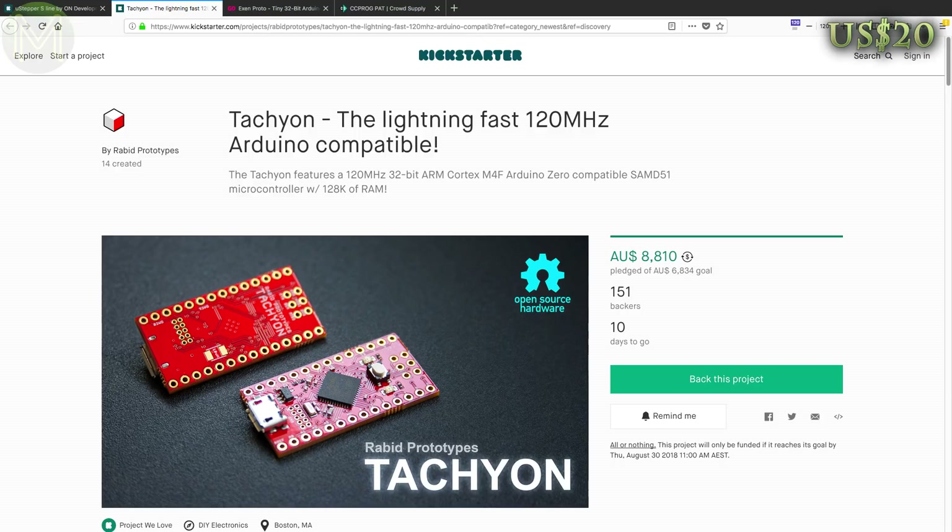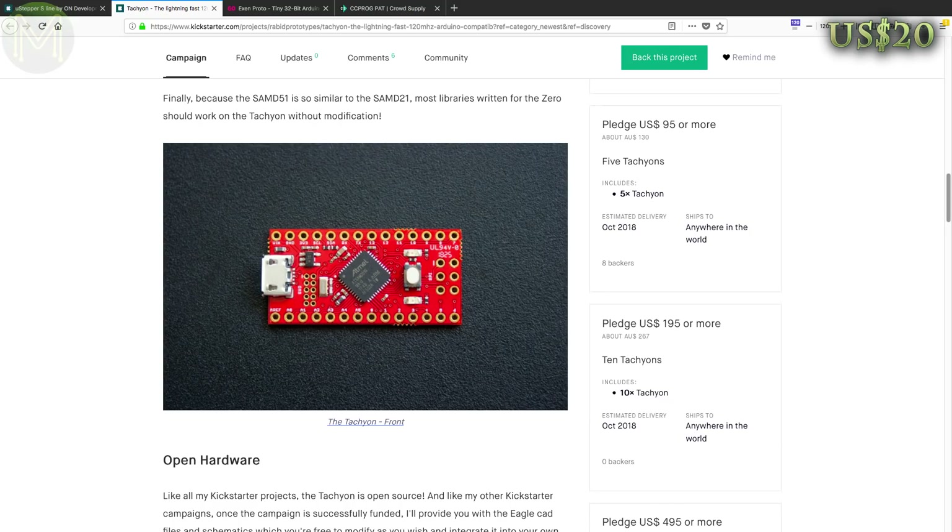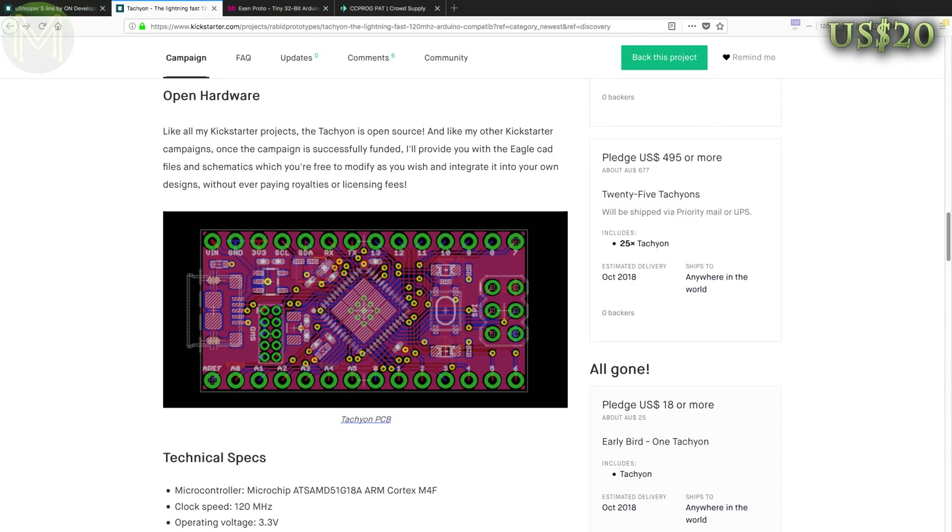The Tachyon is yet another campaign for a SAM D51 breakout board from Rabid Prototypes. It has all the MCU support components, standard ISP header and pushes out 24 GPIOs for you to play with. It doesn't seem to be gaining much support — shame really, because they do come out with decent boards.